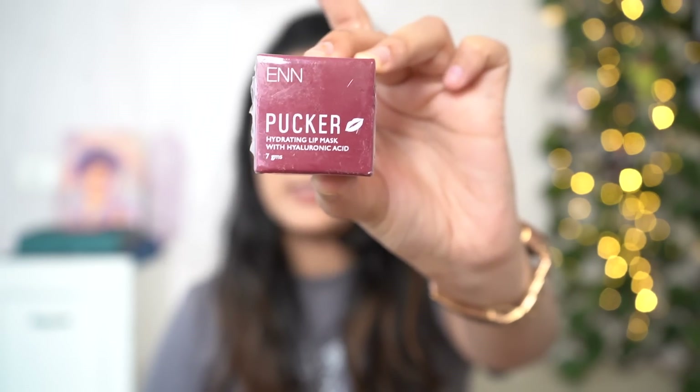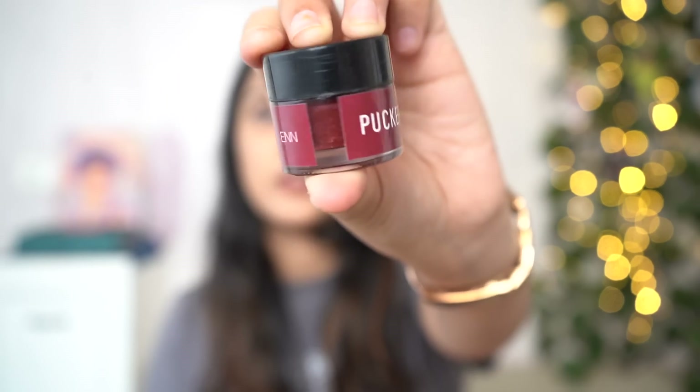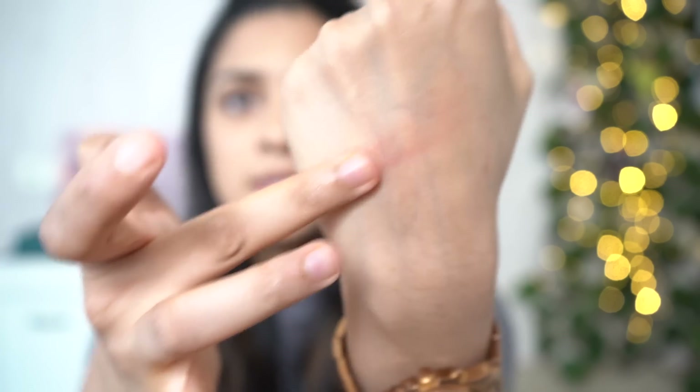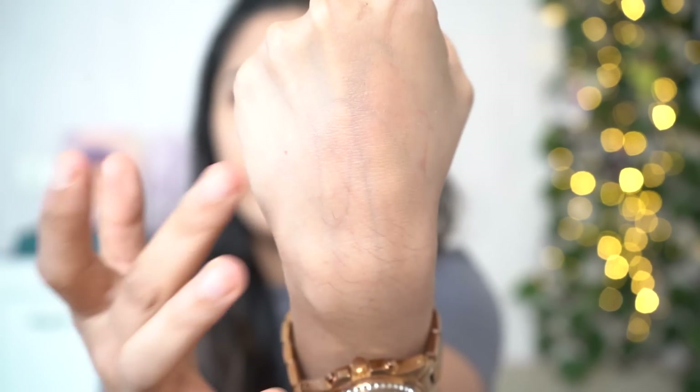We have another extremely random brand that I picked up solely because of the reviews — the N Pucker hydrating lip mask. I was looking for a new lip balm anyway, and this one had amazing reviews. I also wanted a slight tint. Look at the color of the packaging! It smells okay — not a huge fan of the smell. It's very very smooth and hydrating, which is what you hope for from a lip balm, with a very slight tint — which is enough for a lip balm.